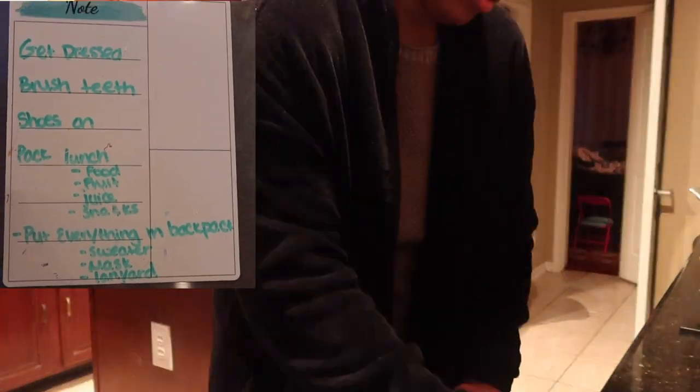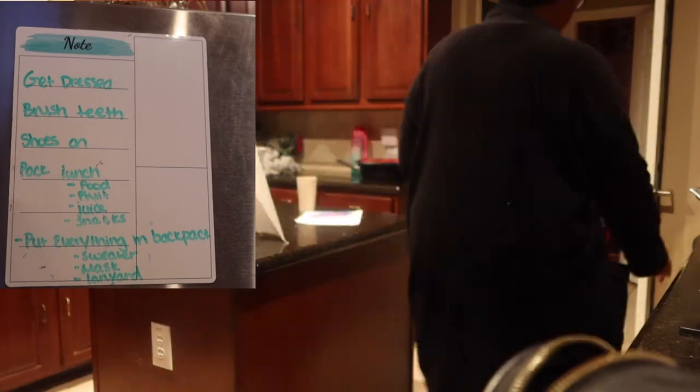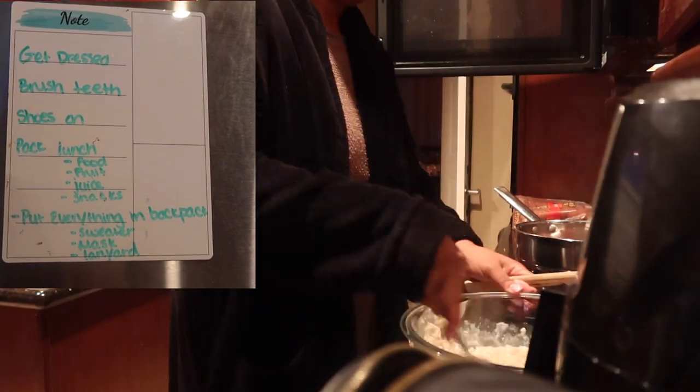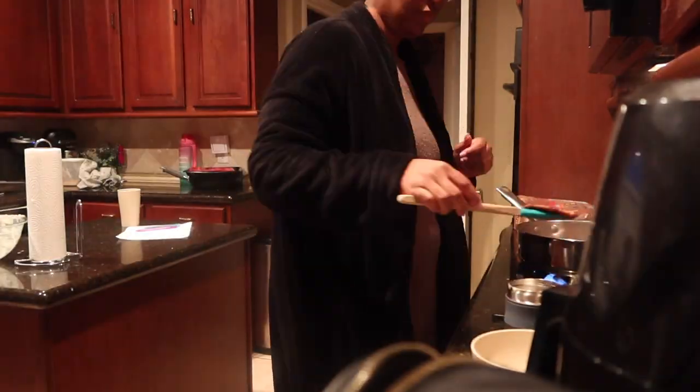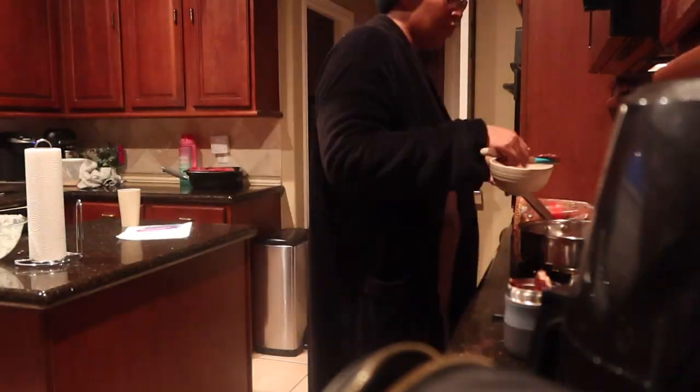Another thing that I do is I empower my kids to help themselves get ready in the morning. This little checklist is something that they can use to cross-reference and make sure that they are taking care of all the things that need to get done before we leave. I usually wake the boys up at 6:20.